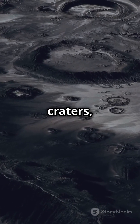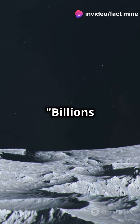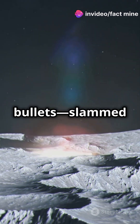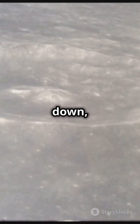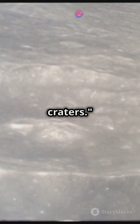These holes, called craters, are the result of the moon's violent past. Billions of years ago, meteoroids — rocks traveling faster than bullets — slammed into the moon. Without an atmosphere to slow them down, they hit with explosive force, carving out these enormous craters.